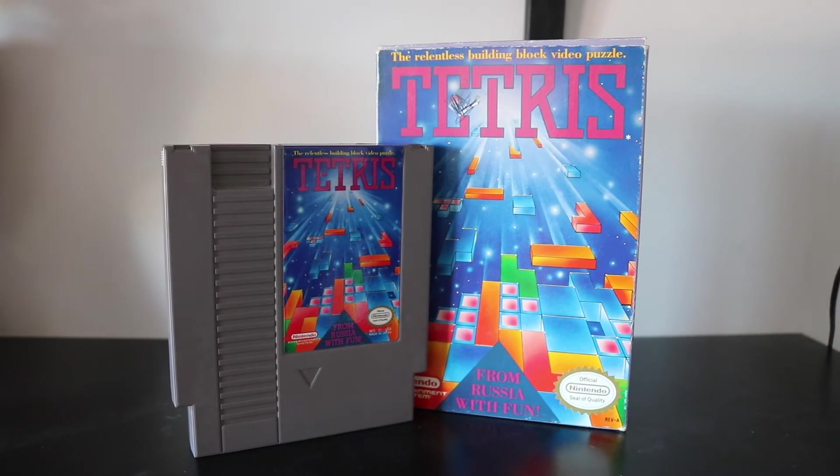The next game I have is the relentless building block video puzzle — Tetris. The copy has a little pen marks and a scratch on it, but guess what, it's Tetris. You've got to have it in your collection — if you don't have the Game Boy version, get it somewhere. It's a classic.